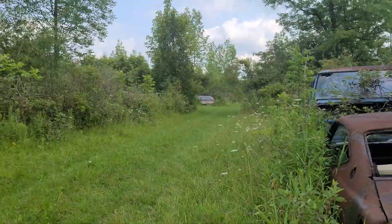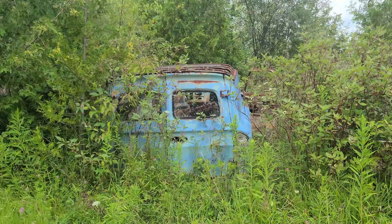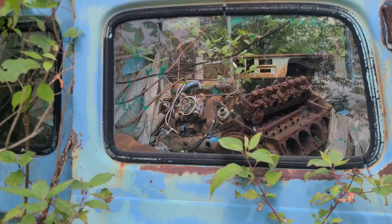Got a bunch of old cars. Look at this one, guys — kind of reminds me of one of the old, old ambulances. Engine's in there. Got mosquitoes on me.